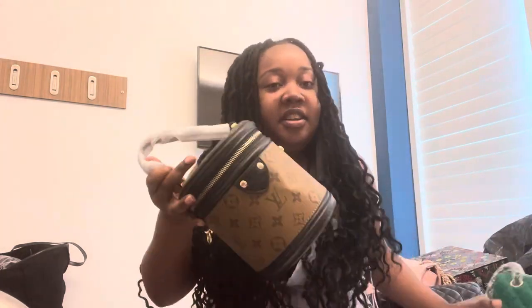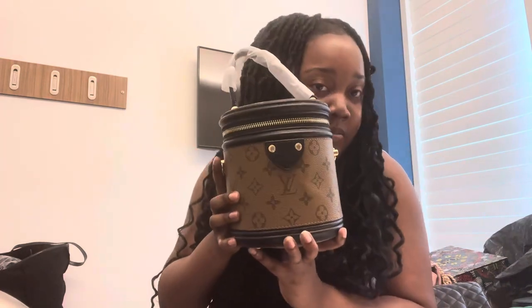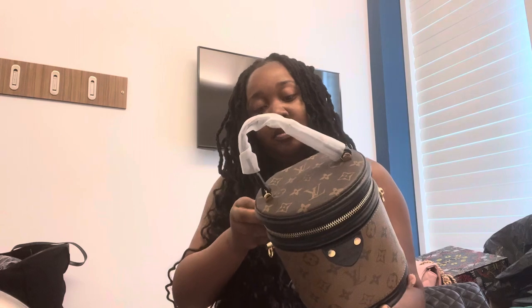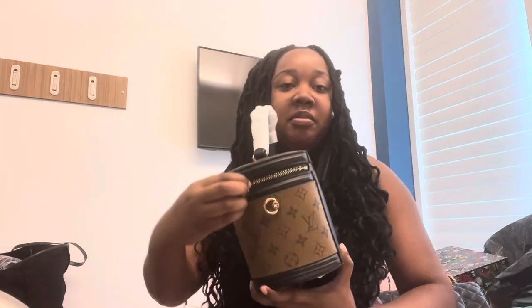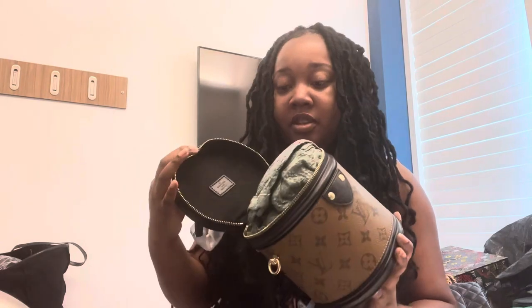Then I got this Louis Vuitton — my mother and I got this Louis Vuitton bucket bag. Super cute. It's made like the real bucket bag, which is amazing.